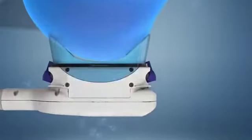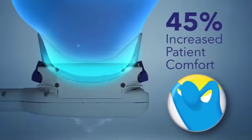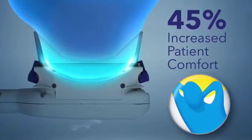Greater comfort: patients report a 45% improvement in comfort scores during treatment with the CoolAdvantage applicator.